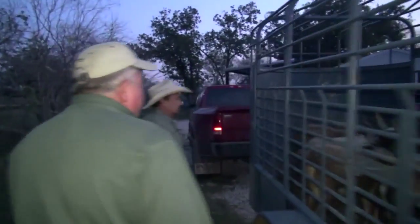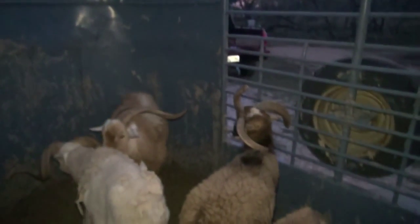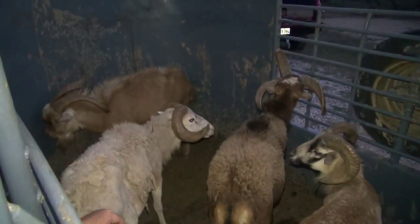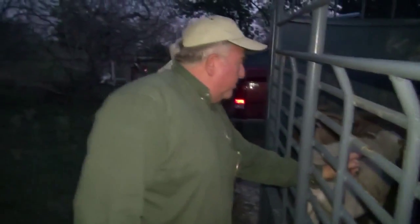What you got tonight, Clayton? Man, I got some fine sheep in this trailer. Oh, what you got? Oh, that's a strange-looking ram you got right there. That's a four-horned Jacob's ram. And what's this thing over there? You got a goat in here? Yes, sir, I got a goat. You got a goat? I got a goat, and I got a sheep, and I got another little sheep over there.